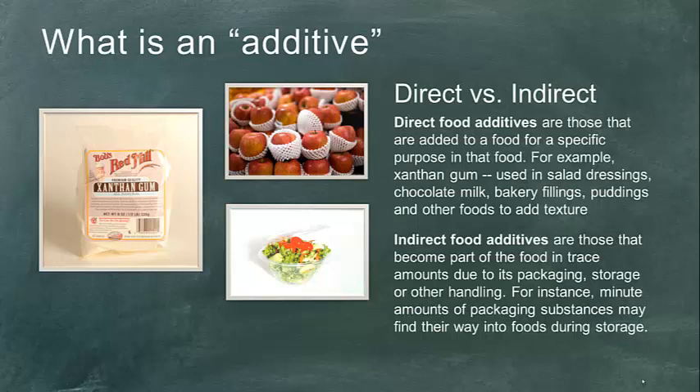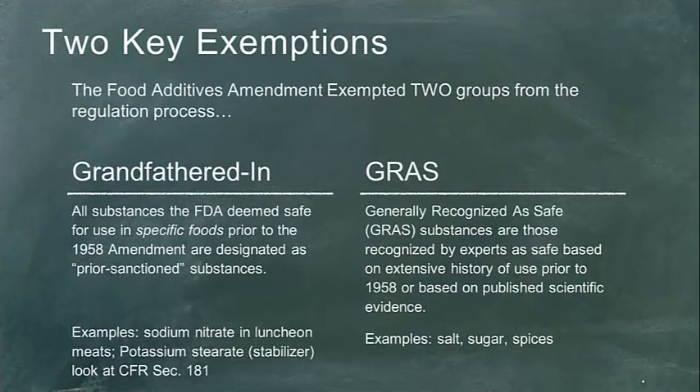A key takeaway from the reading: if you are an unapproved food additive, the product is adulterated. We don't need to get into whether something is poisonous, deleterious, may render injurious, or ordinarily injurious. If it is deemed a food additive and it's not an approved food additive, then we have an adulterated product.